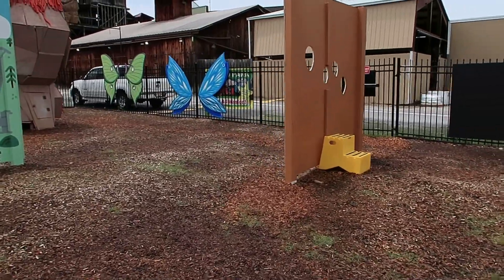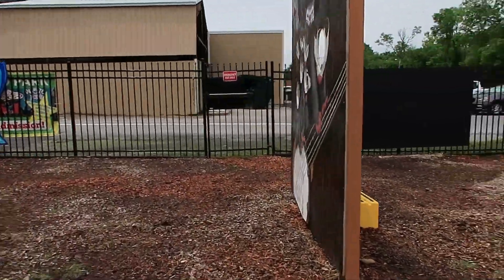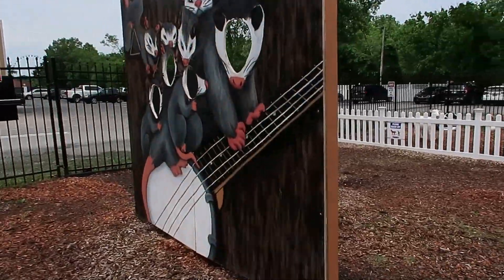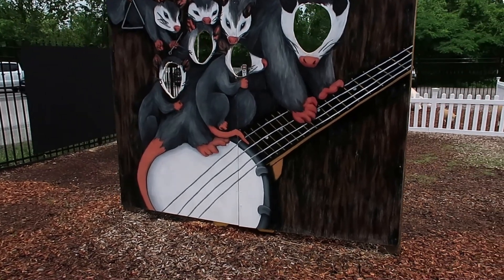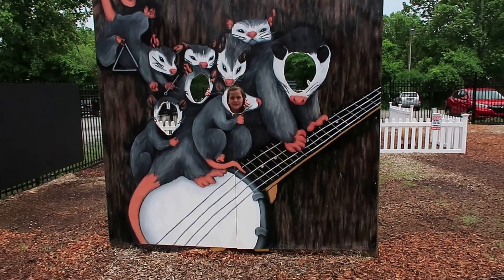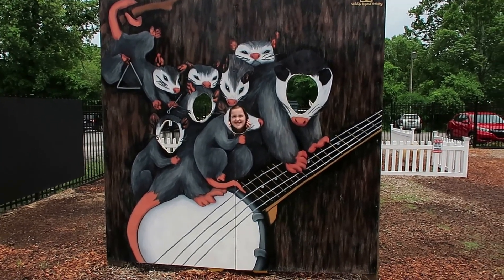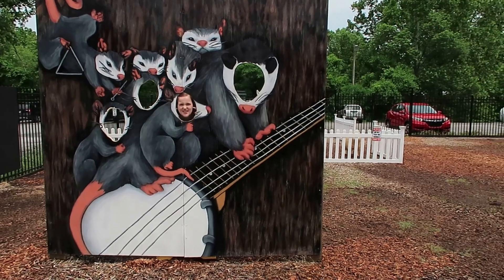Here's some butterfly or fairy wings. What is this one? You want to be the possum family? The possum family here. I'm a baby possum.